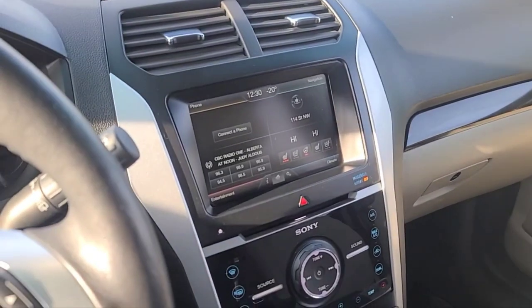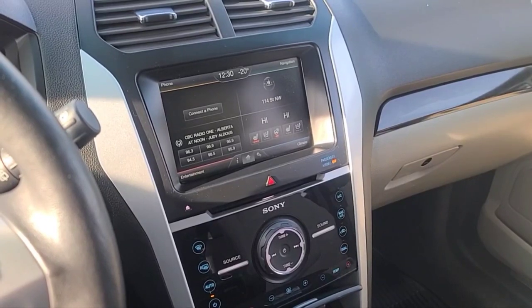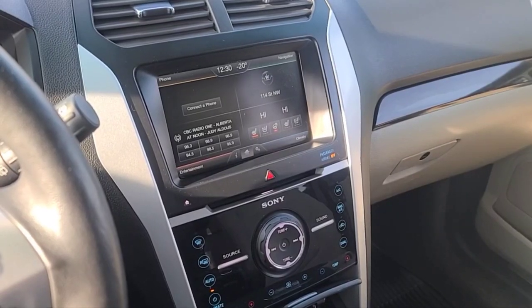We also have some all-weather floor mats. Once again, I can't cover everything about this Explorer, but if you'd like to know some more information, check it out at waterlooford.com or come take a stop by the dealership in person and check it out. My name is Noah — thanks for watching.